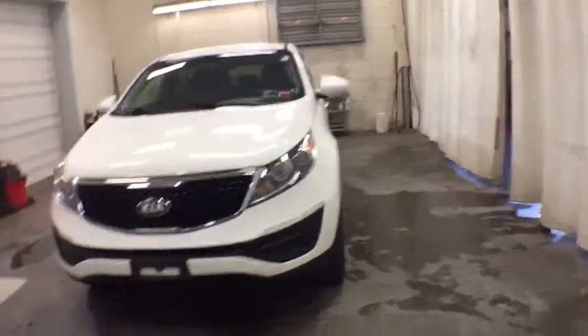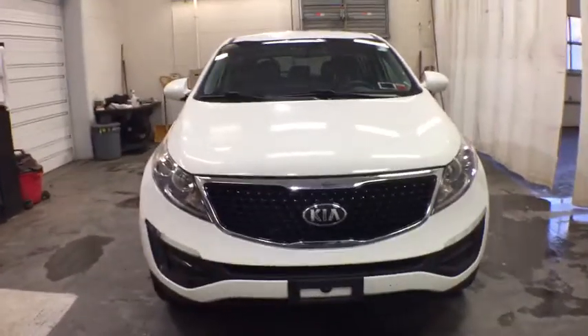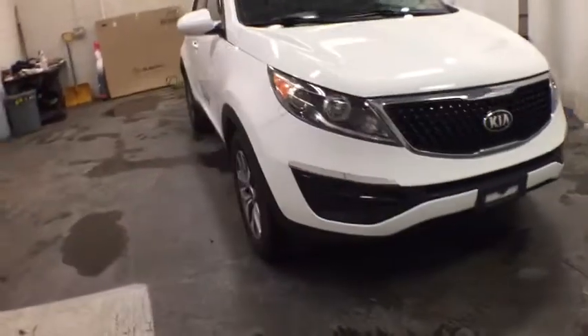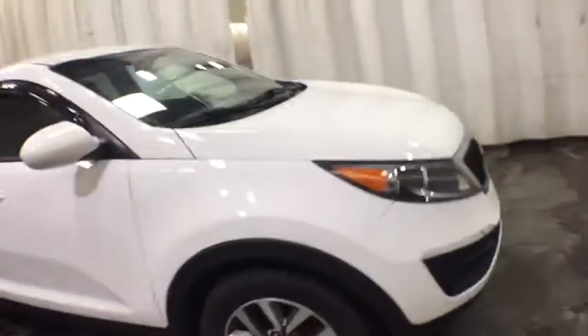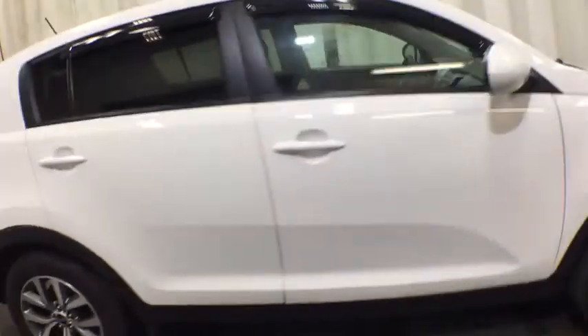Looking for the right vehicle? Check out the 2015 Kia Sportage. With its sleek and stylish exterior and its roomy, feature-laden interior, the Sportage both looks good and performs well on the road.